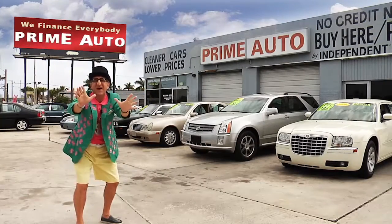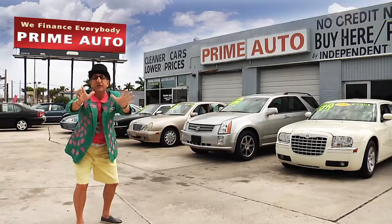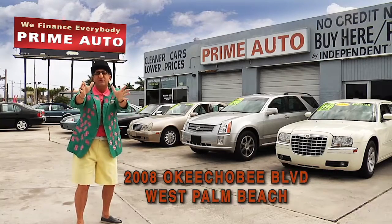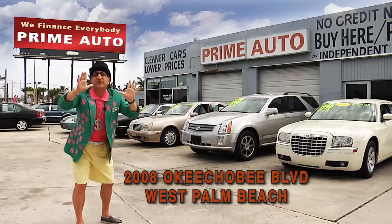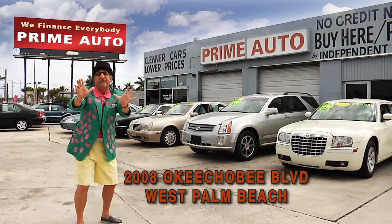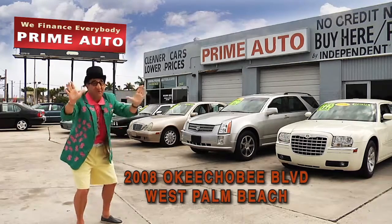The Deal Man here for Prime Autos, Palm Beach County's oldest and largest independent auto dealer on Okeechobee Boulevard, right here in West Palm Beach. Prime Autos always has a great selection of extra clean cars, trucks, vans, and sport utility vehicles to choose from. Now pay attention, because here are just a few of them.